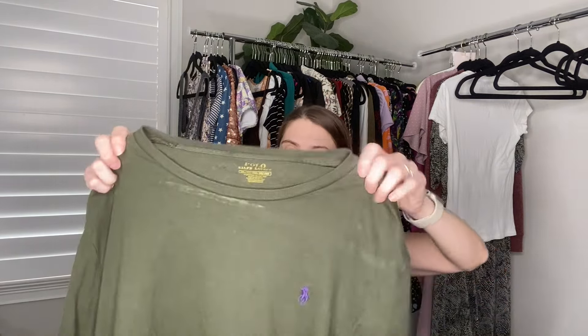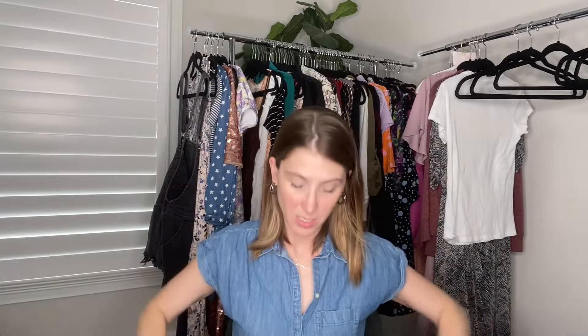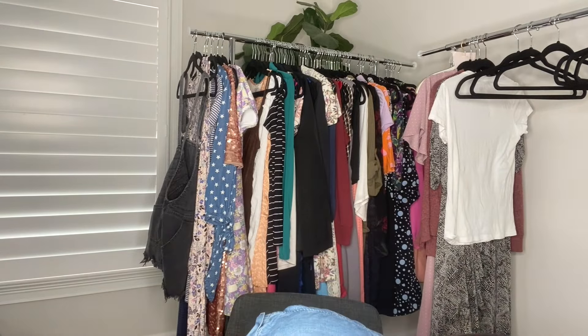I also threw in this Polo Ralph Lauren double XL green tee, but this is probably just going to my father-in-law because it has a hole I didn't catch until I got home, plus some discolorations we'll have to see if come out. I'll give it to him as a work shirt for the family cabin if he wants it. If the staining comes out, maybe I'll bother listing it, but if not I won't.